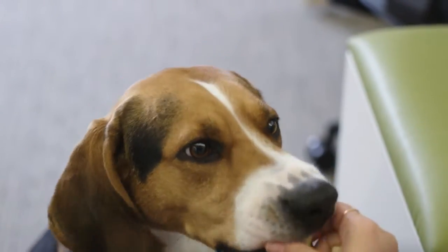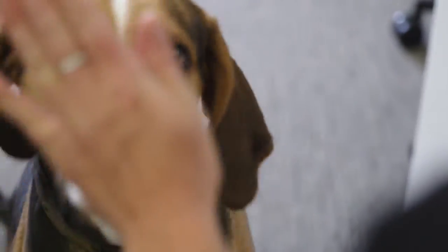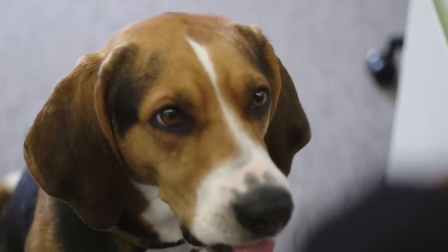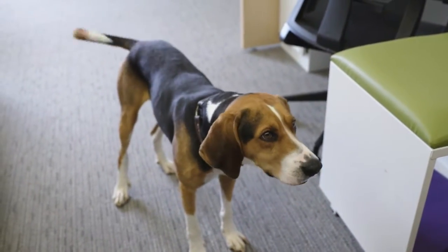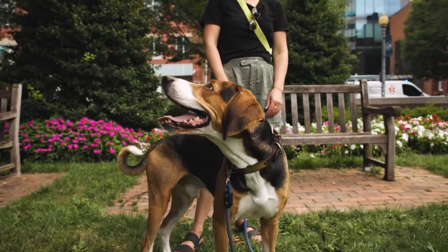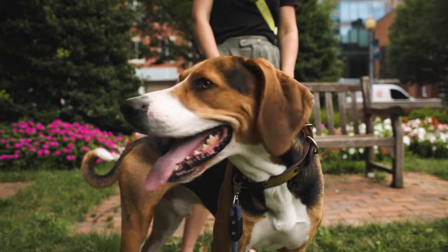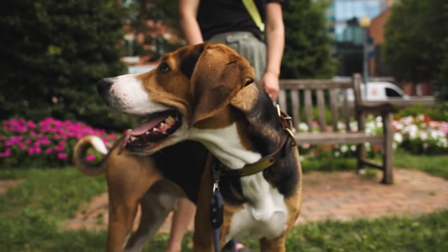Dogs with planar faces tend to be slightly more expressive than those with more complex faces, which is similar to some of the trends we see in primates. We also found that older dogs tend to be less expressive in the face, which we hypothesize may be because as dogs age, they can be in discomfort. Pain or discomfort can influence the movements they're wanting or willing to make.